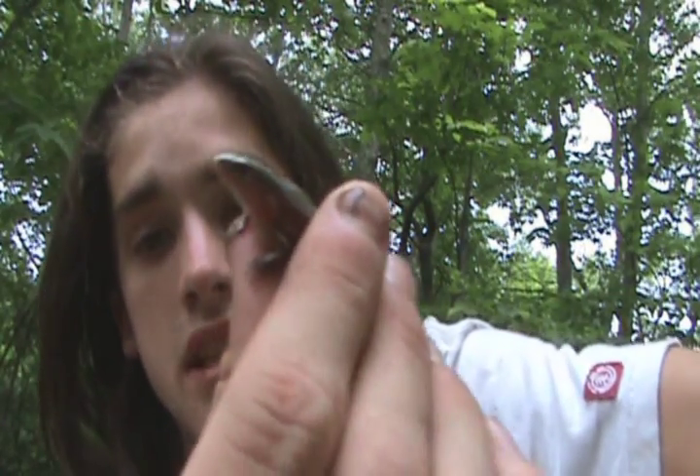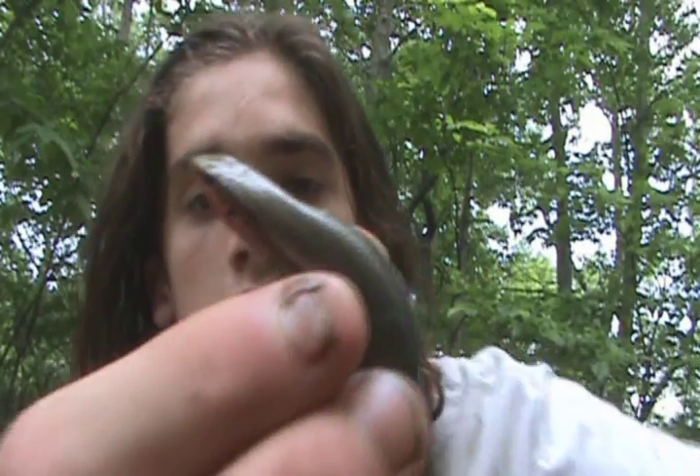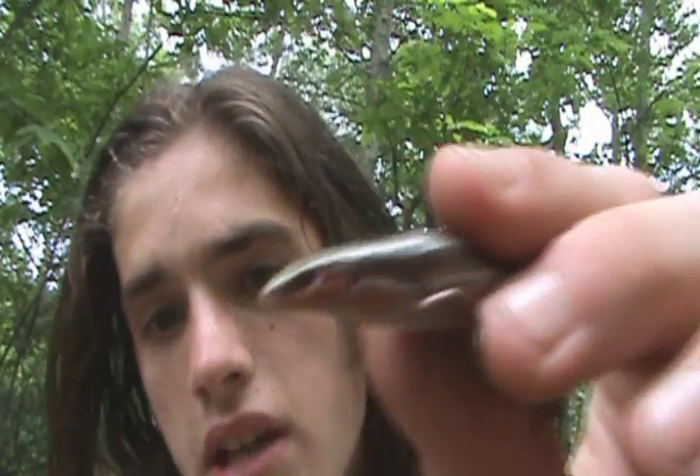I've never seen one before. This is the last skink species I've needed to find in North Carolina, and so I found all of them already, so I'm pretty excited.